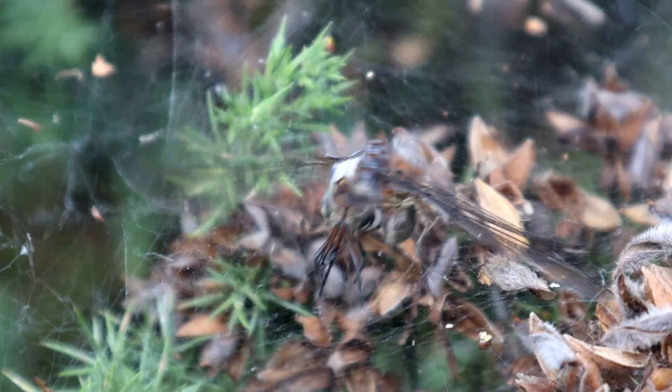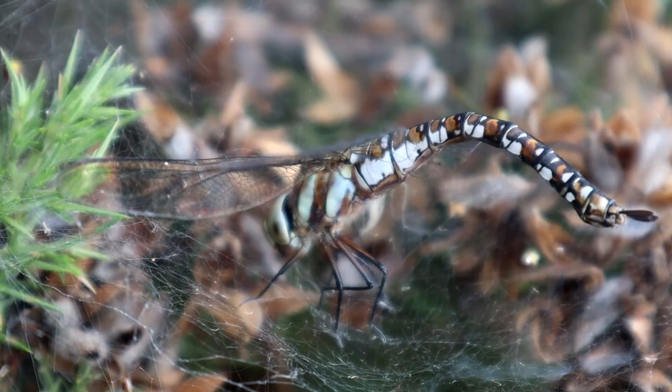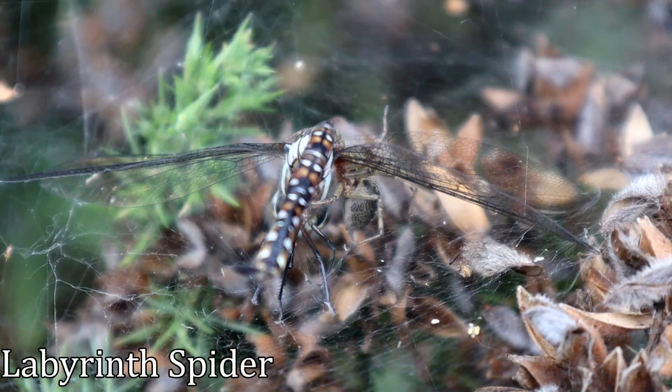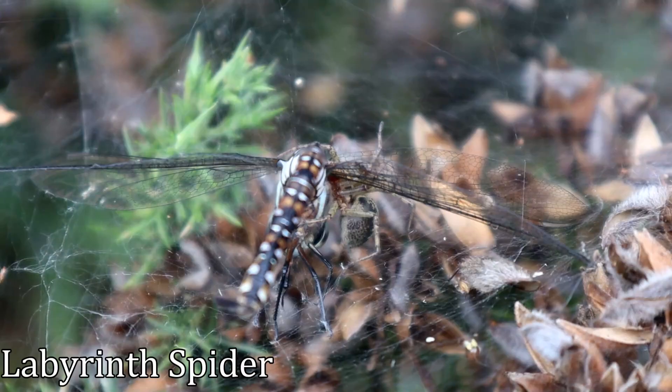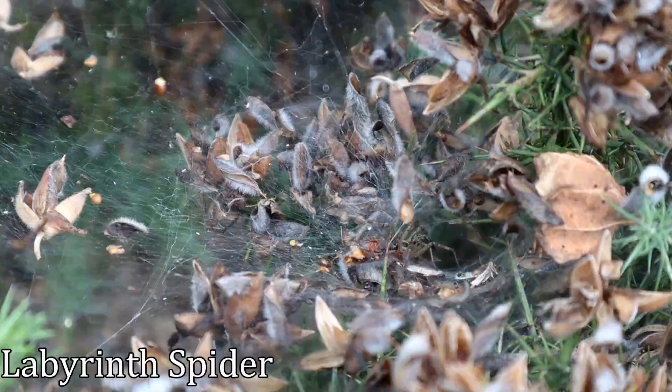At first I didn't see the spider and was thinking to help the dragonfly escape, but as I moved around to get a different angle it became apparent that wasn't an option — this dragonfly has become food for a labyrinth spider. Named after the complicated hidden passages and tunnels in their webs, the shape of their webs often makes people think they are deadly funnel web spiders, but they're quite harmless to humans. They normally feed on grasshoppers and crickets, which need strong thick webs to catch. The webs are so thick and strong that in the 16th century, monks in the Austrian Alps began layering them together to make canvases to paint on.